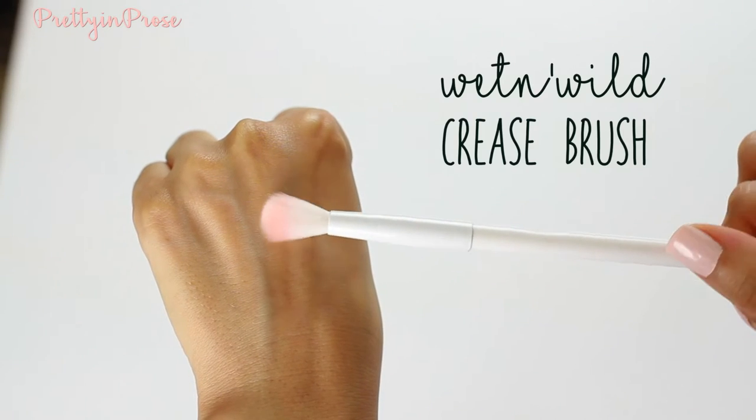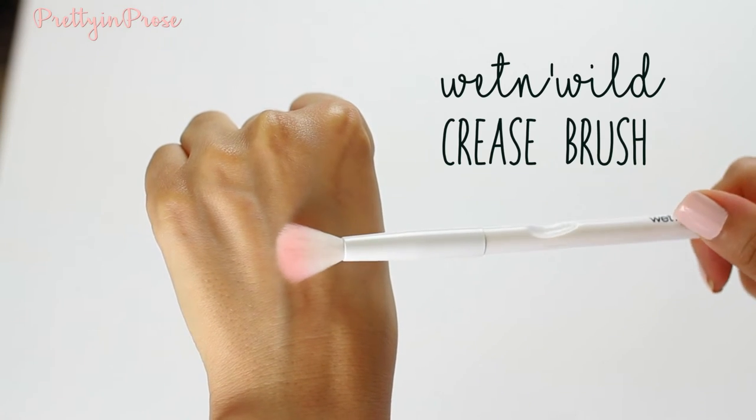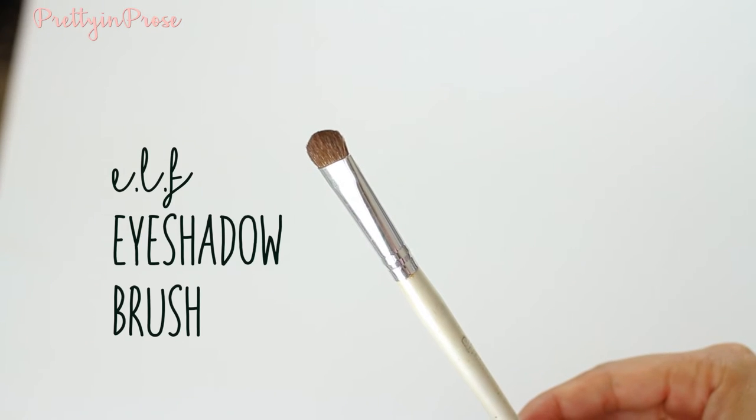For drugstore eyeshadow brushes, the first one I've really been loving is the Wet n Wild crease brush — the best drugstore fluffy crease brush I have ever tried. I really like using it to blend colors out on the eyes. For the lid, I love the e.l.f. eyeshadow brush. It's a standard eyeshadow brush with the perfect shape, really tightly packed, and great for packing color on. It grabs eyeshadows so much better than any other brush I use, and is by far my favorite for packing color on the lid.